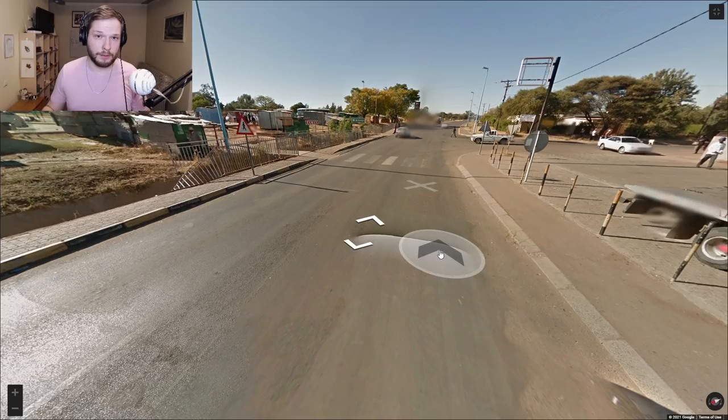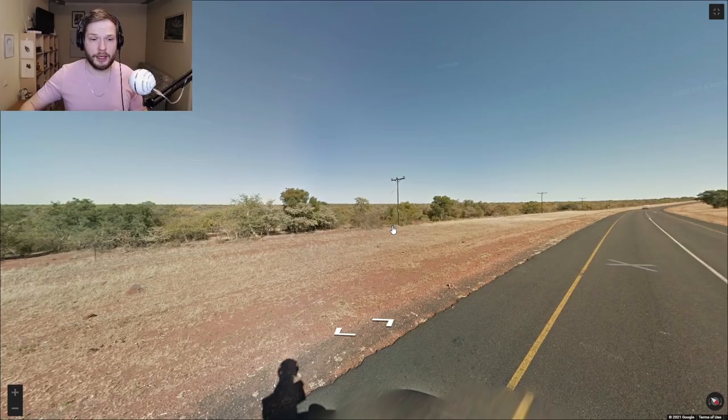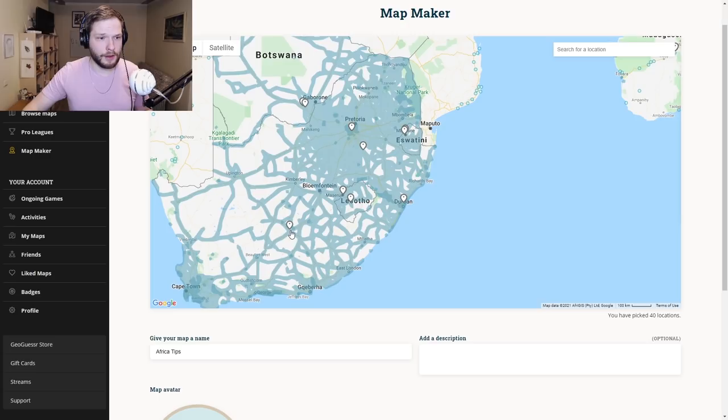This is another very typical Botswanan location — it looks very dry and very flat, although sometimes you can see some hills. The road lines in all of the southern African countries — South Africa, Botswana, Eswatini, and Lesotho — will have yellow sidelines and a white line in the middle. There can be multiple lines in the middle but the sidelines will always be yellow.